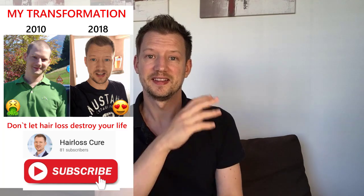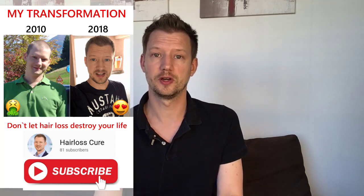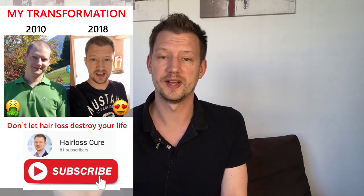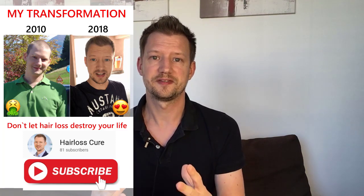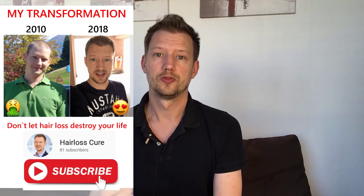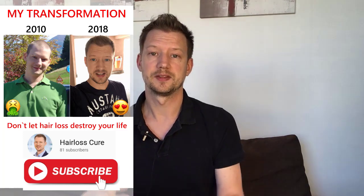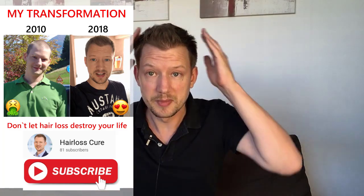Hey, my name is Mike and today we are talking about the perfect dose of finasteride for fighting hair loss. Believe it or not, the guy in this picture was me a few years ago. Before I had a great transformation, I was almost bald, I was depressive, and hair loss almost destroyed my life.